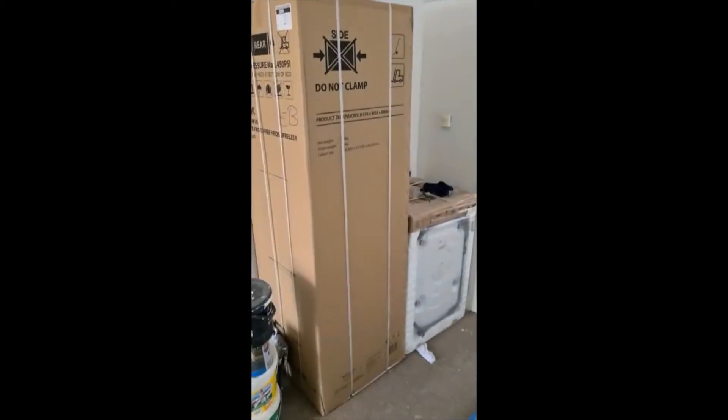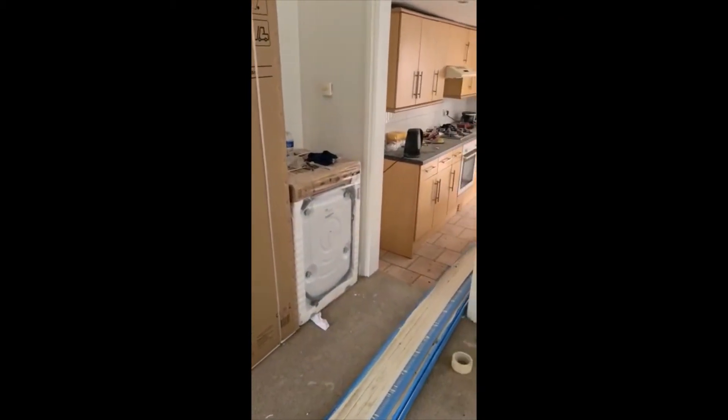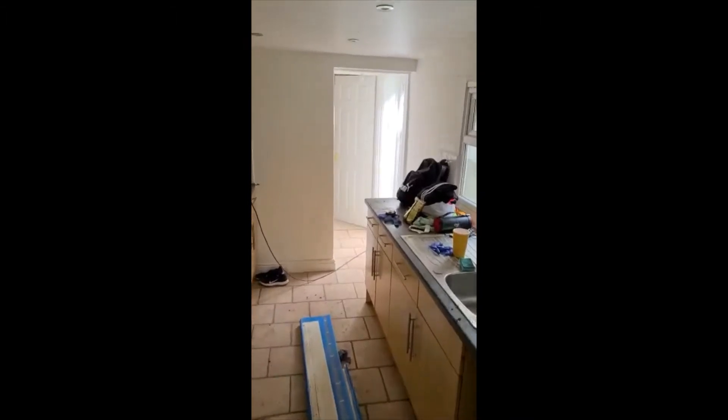The new fridge has arrived along with the washing machine, which still needs to be plumbed in. The kitchen is messy at the moment and needs to be cleaned up afterwards.